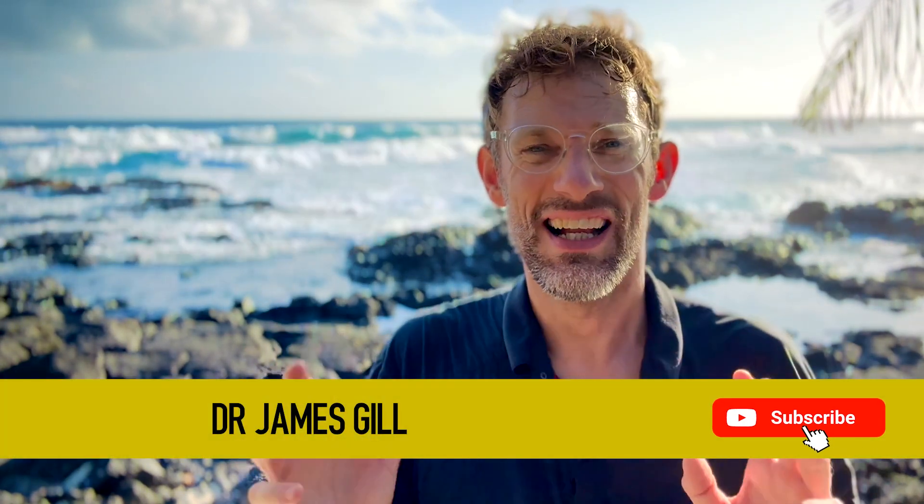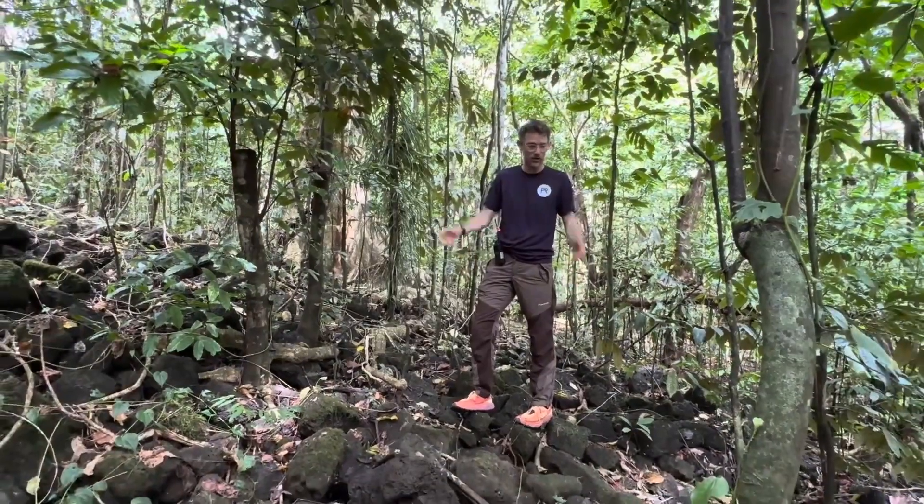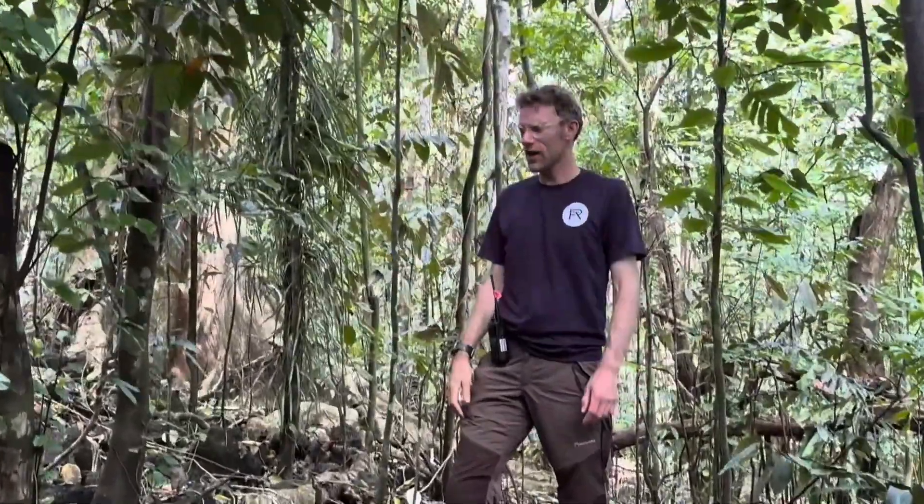Hello and welcome back to the channel. You've joined myself, Dr. James Gill, for another clinical skills adjacent video. As you can see, once again I'm on expedition. And bizarrely, I found a video topic that covers out here, but also back at home.